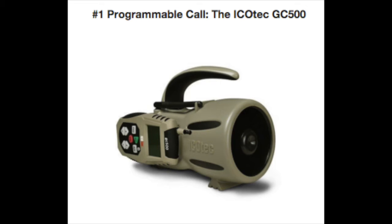Coyotes are really skittish, and using this call where you can be very far away really minimizes the chances of scaring them off and ruining your hunt. My favorite calls on this unit are the pup call, jackrabbit, fawn, and crow distress calls — coyotes love distress calls. You have so many options here; this is just a really great unit.